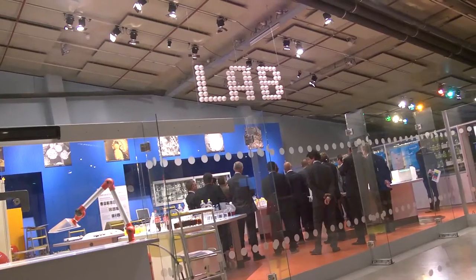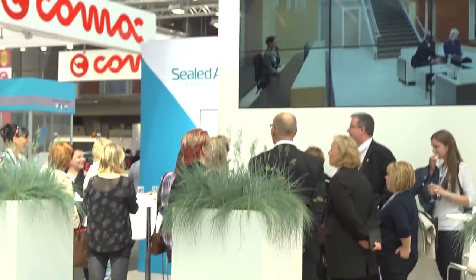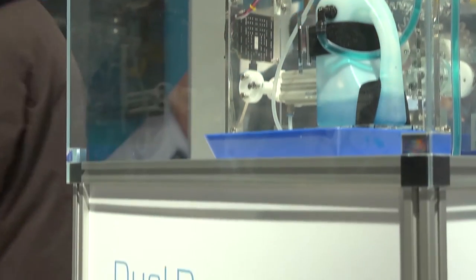The power behind our development into sustainable and effective cleaning solutions resonated throughout the event, particularly in terms of chemical and water management, with a real buzz being created by Dual Dose Pro, Jflex and Oxivir Plus.